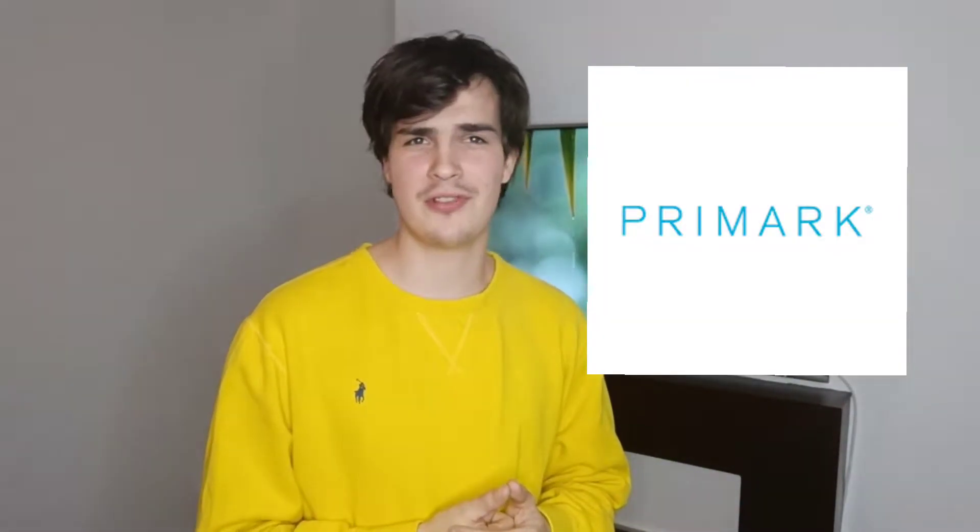Welcome back to Sexy Scents where the scent is so sexy you're guaranteed a friend. Today we are reviewing Primark fragrances.